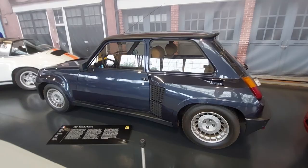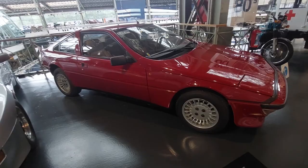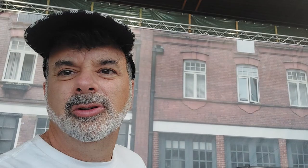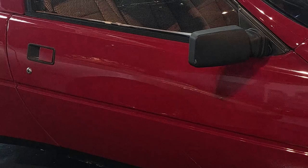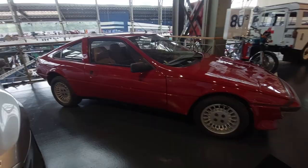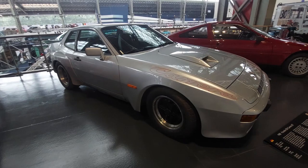A Talbot Matra Murena 1.6 — what a cool-looking car, similar to the Volkswagens made in Brazil. Beautiful interior too. A 1980 Porsche 924 Carrera GT. If you want to see cool Porsches, check out my review of the Porsche factory museum as well as the Mercedes factory tour — both near Stuttgart, Germany.